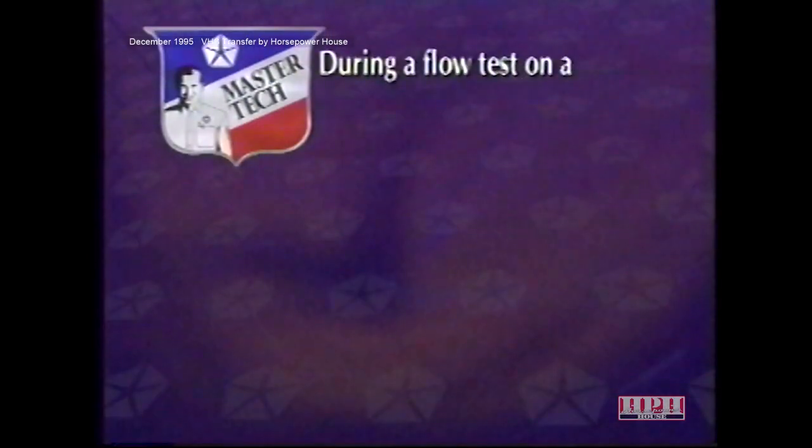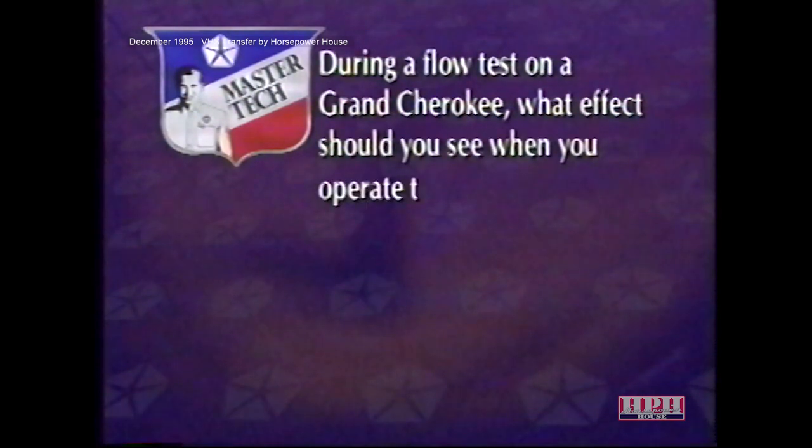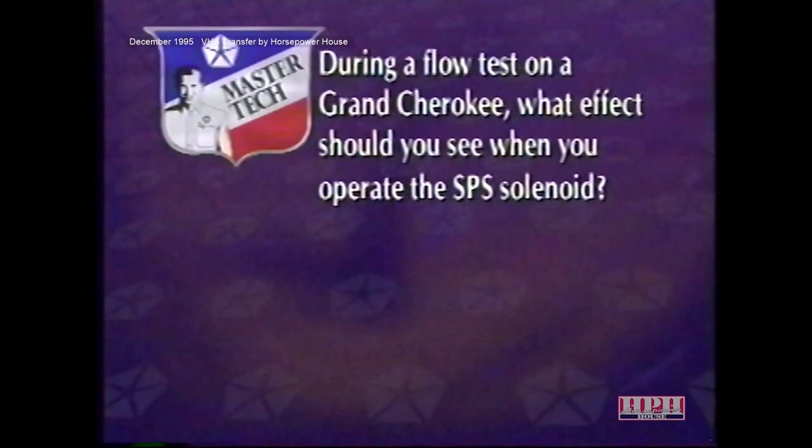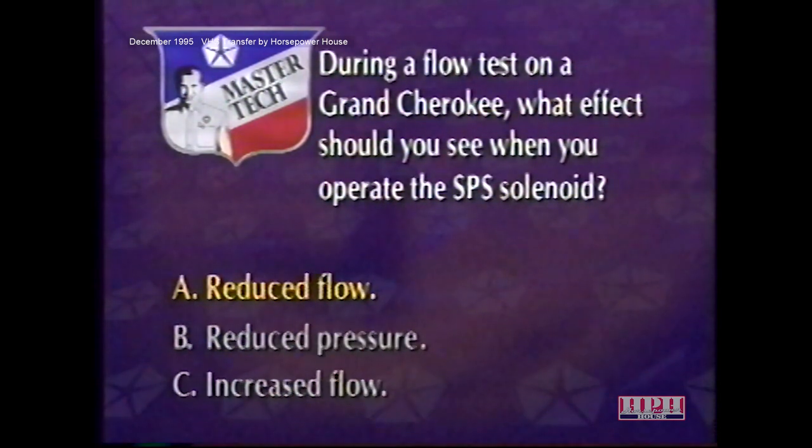Review question: During a flow test on a Grand Cherokee, what effect should you see when you operate the SPS solenoid? The answer is reduced flow — the flow should drop from 2.6–3 gallons per minute to 0.5–0.9 gallons per minute.